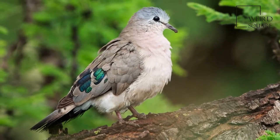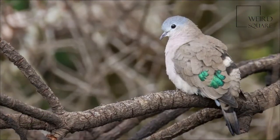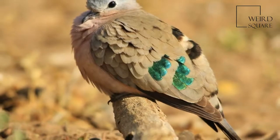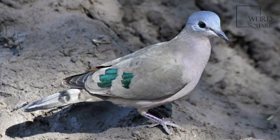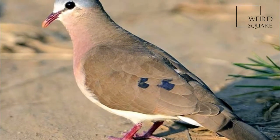The forehead, crown and nape are bluish grey, fading to pinkish grey on the throat. The underparts are mauve pink, becoming whiter on the belly. The bill of this dove is blackish with a red base. The sexes are similar, but the female may be slightly duller than the male. The immature has duller green spots and buff fringes to the feathers.